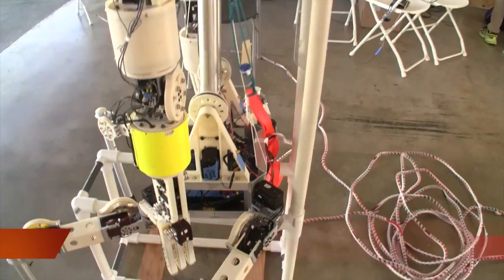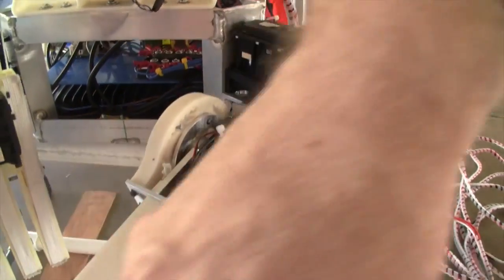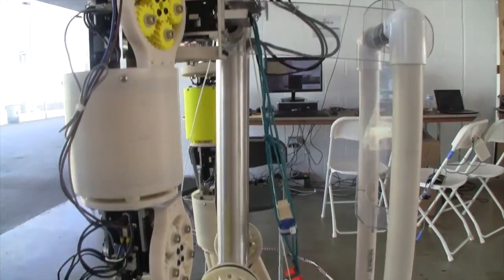For our team, we're a very bootstrapped team. Our whole robot's like $20,000. The servos right here — these little black boxes — that's the big investment. The rest is 3D printed plastic.